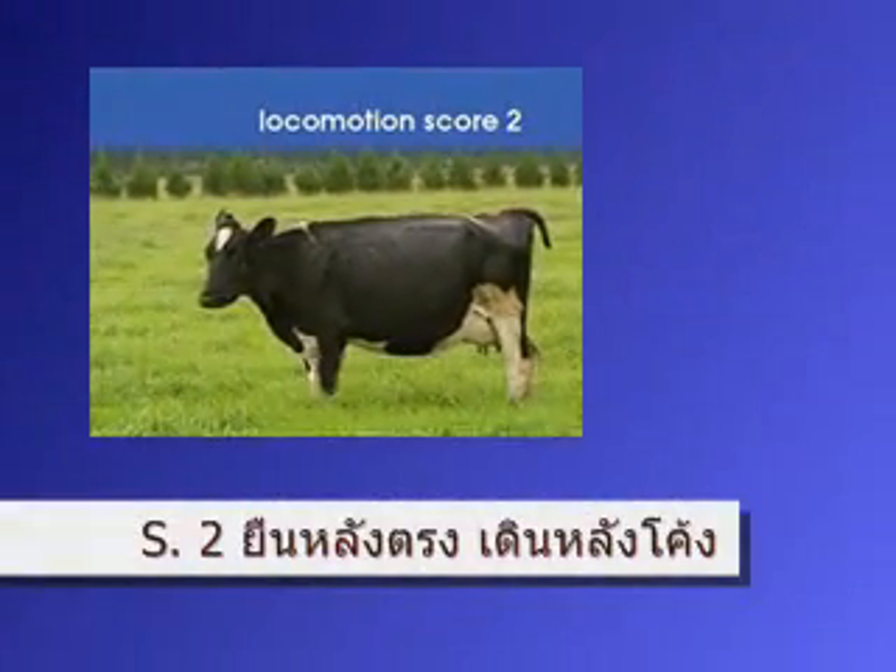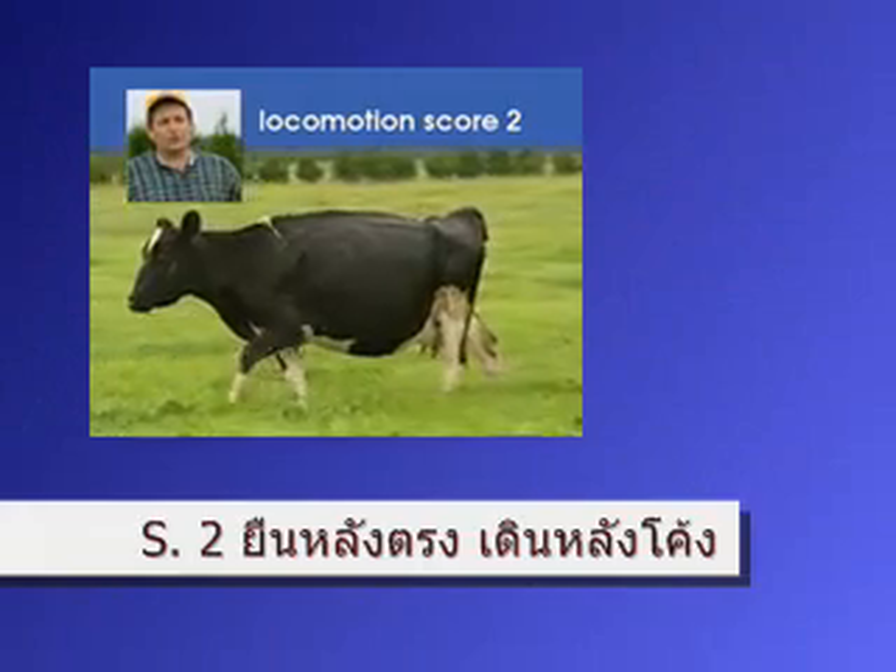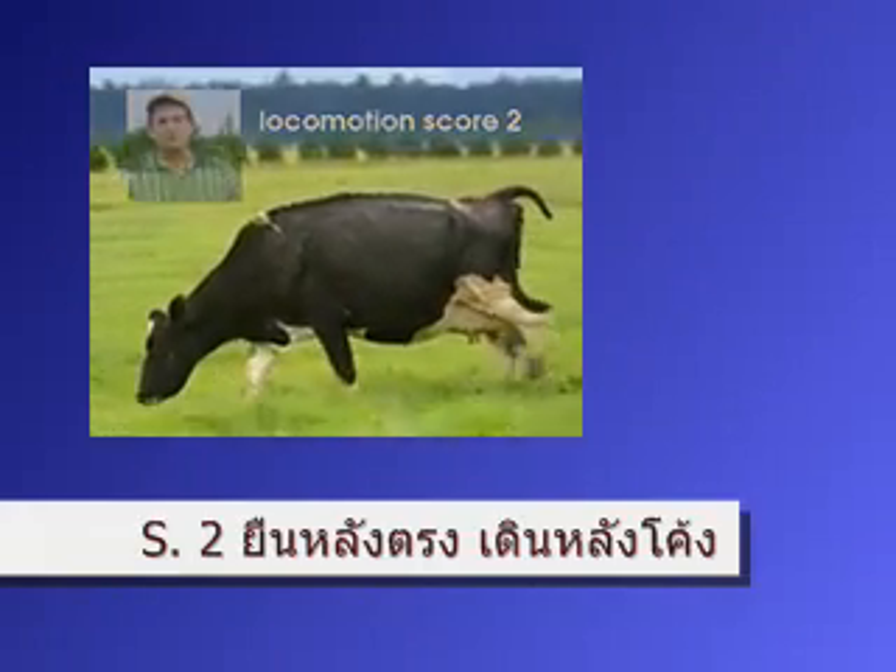This cow, when she's standing, has a flat back, but when she walks her back arcs up, so this would be our number two cow.